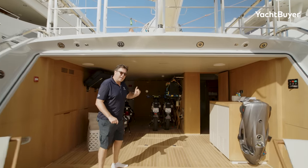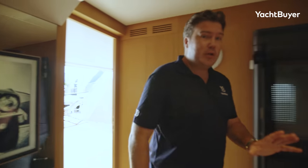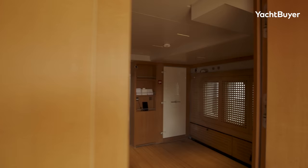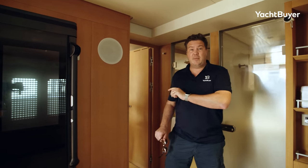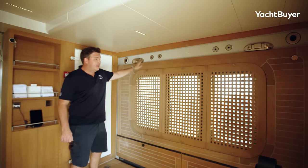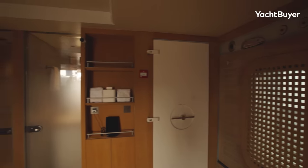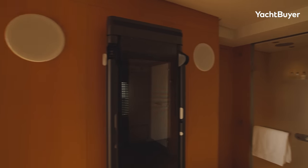Carrying on through into the beach club before we head upstairs, I just want to show you the gym in here. It's a really cool space — very flexible. You have the gym equipment in here, but you can also have a massage table so you can run this as a sort of spa, because you've got showers and toilets behind. It's also got a fold-down balcony on this side — this entire section drops down. You can put an exercise bike on there and do some cycling with a lovely view outside the yacht.